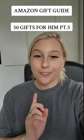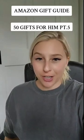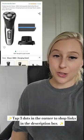Welcome back to my gift guide series where I'm sharing 50 Amazon gift ideas for him. As always, all of these are going to be linked for you in my Amazon storefront. So let's go — first up is an electric shaver.